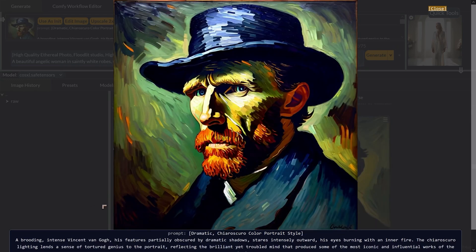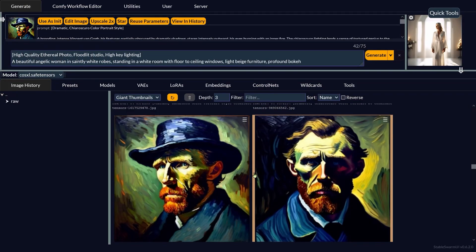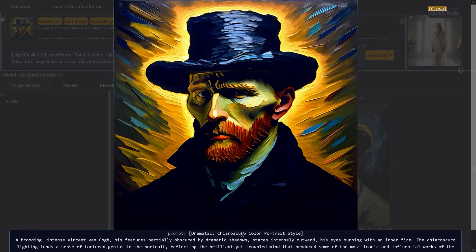This one is Vincent — dramatic chiaroscuro, color portrait style, a brooding intense Vincent van Gogh with features partially obscured by dramatic shadows, staring intensely outward with eyes burning with inner fire. I didn't ask for van Gogh style, but it gave us van Gogh style — that happens quite a lot with Stable Diffusion. It takes a name and runs with it, and it happens with SDXL and sometimes with Cascade. The portrait looks fantastic, like a real van Gogh painting, with deep colors and strong chiaroscuro.